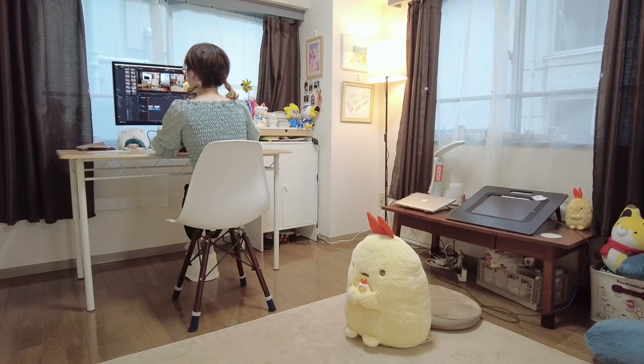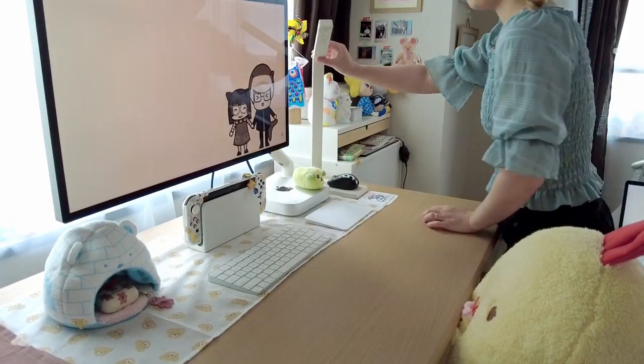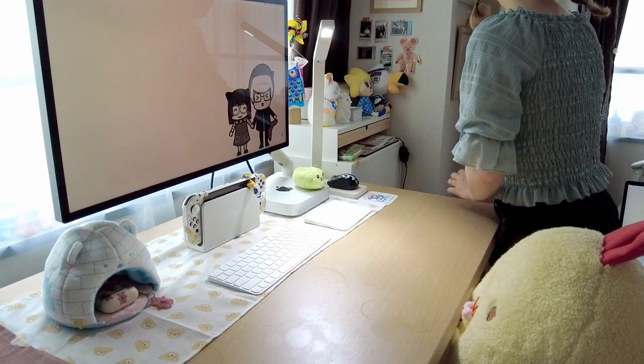My desk is reserved for mostly computer work and I have two more lamps for additional lighting.